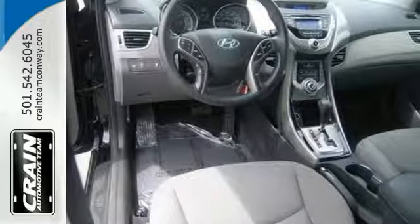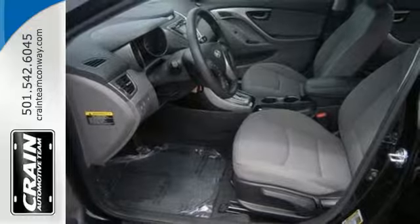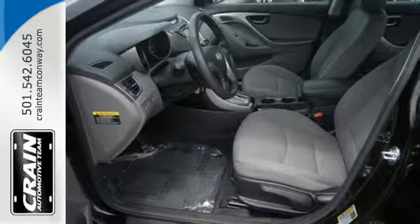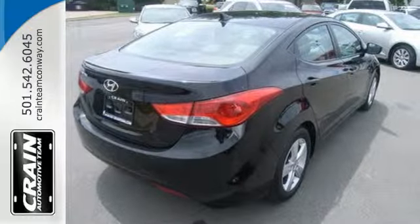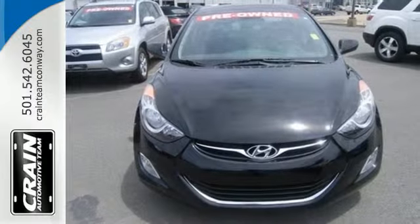And with safety features like multiple airbags, anti-lock brakes and a security system, you'll know that this sedan has your back. You can save on gas and look good while you do it. Come take this Elantra out for a spin and you'll want to drive it home.